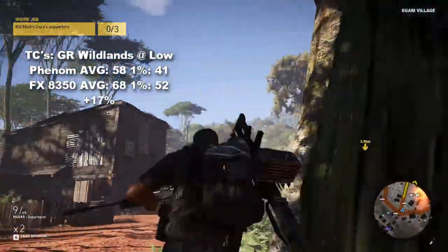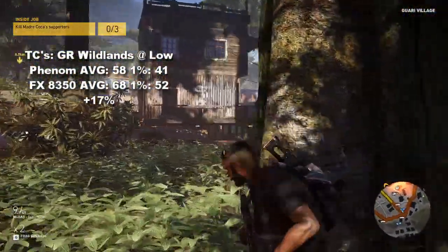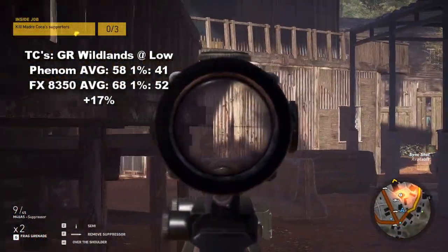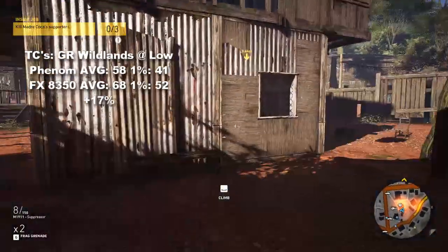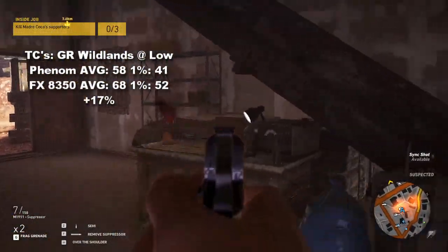The next to last title in this video is Tom Clancy's Ghost Recon Wildlands, which in my experience is heavily reliant on CPU horsepower like a lot of open world games. At the low preset, the aging Phenom turned out a 58 FPS average with 1% lows at 41, and was outdone by 17% with the FX achieving a 68 FPS average and lows at 52.